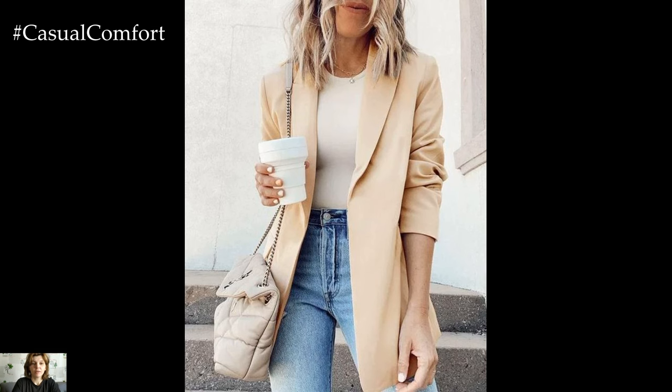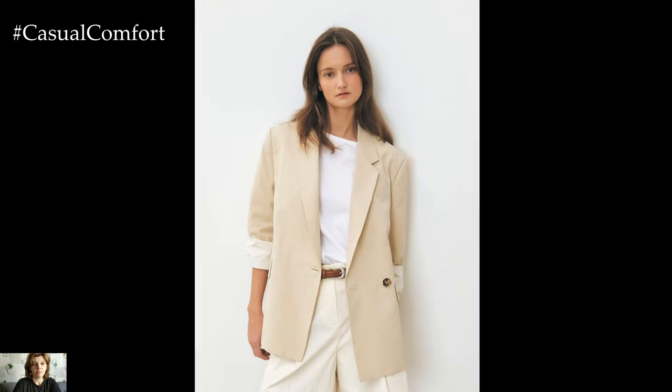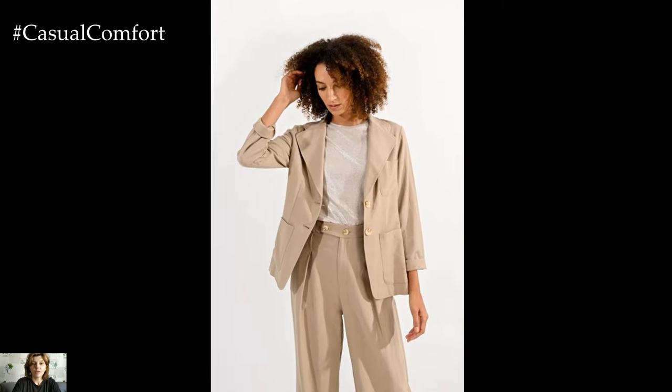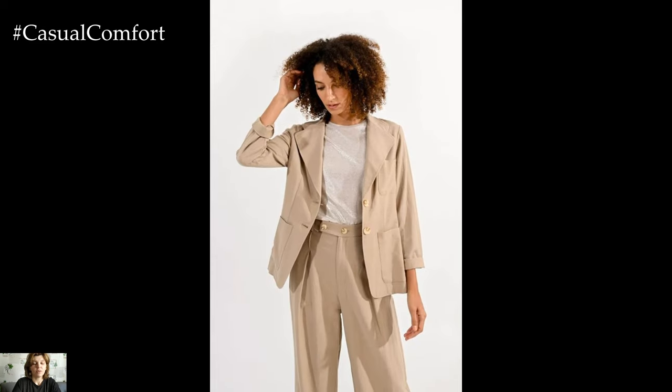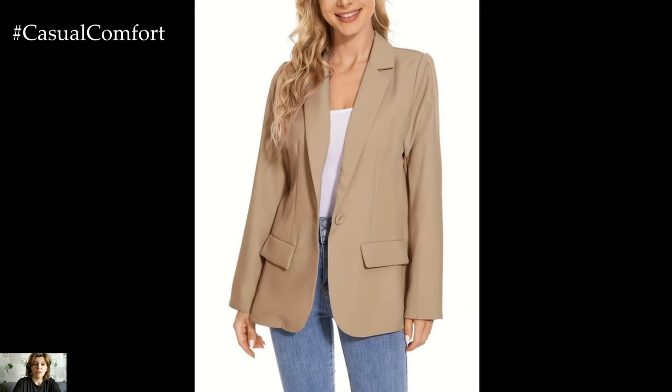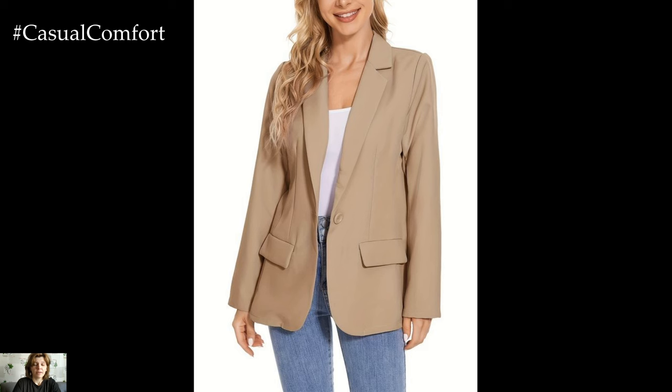Its versatility, sophistication, and ability to effortlessly elevate any outfit make it a staple in both men's and women's wardrobes. Let's delve into what makes the beige blazer a must-have and explore how to style it for various occasions. Firstly, the color beige itself exudes elegance and refinement. It's a neutral hue that complements a wide range of skin tones.